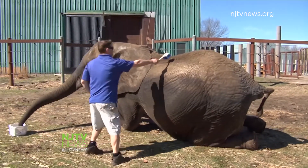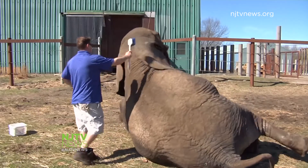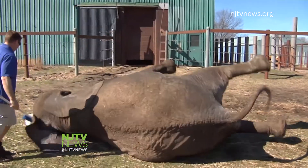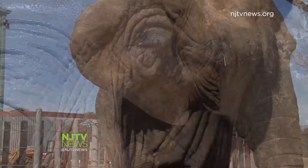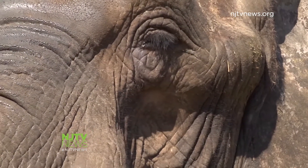Their personalities are very good — they learn from each other and from their handlers. They're very compassionate towards each other and will throw their trunks on each other's backs. The majestic animals also show signs of grief after losing a loved one; they've been known to roll around the skulls of their relatives.